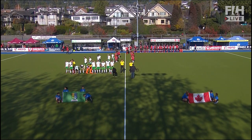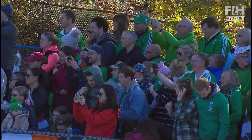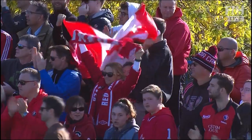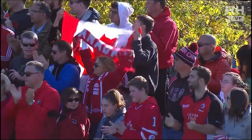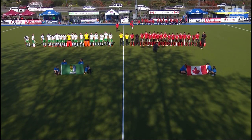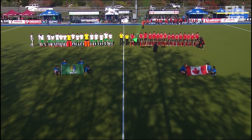Hello everyone and welcome along to Rutledge Field here in West Vancouver, as we get set to see more FIH Olympic qualifiers. It's Canada against Ireland, two nations with eyes on reaching Tokyo.